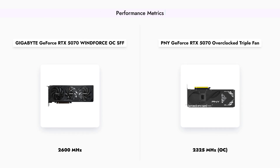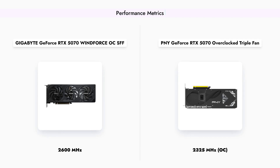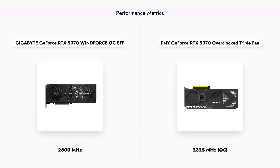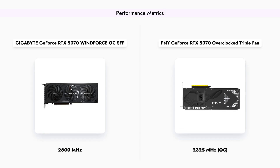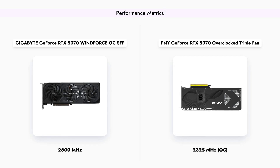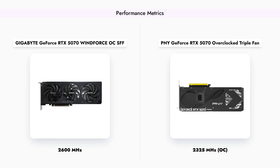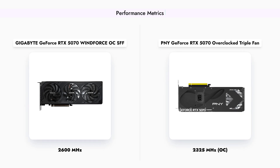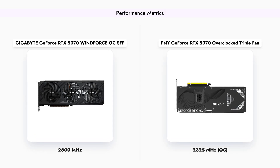Performance is often measured by the boost clock speed of the graphics card. The Gigabyte GeForce RTX 5070 boasts a higher boost clock of 2600 MHz compared to the PNY's 2325 MHz. However, the PNY's overclocking capabilities could potentially allow it to reach higher performance levels in real-world scenarios, making it an interesting comparison point for enthusiasts.